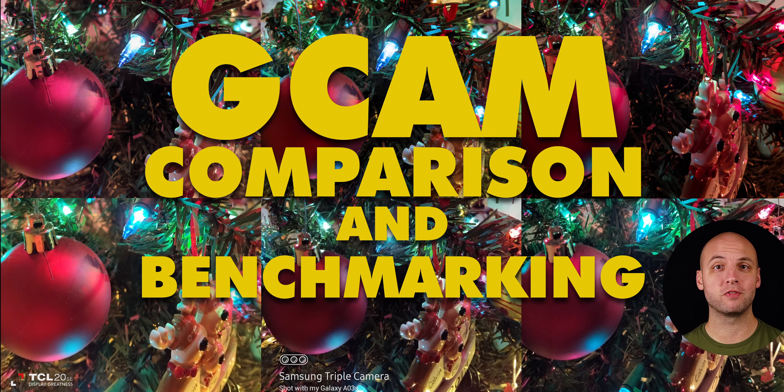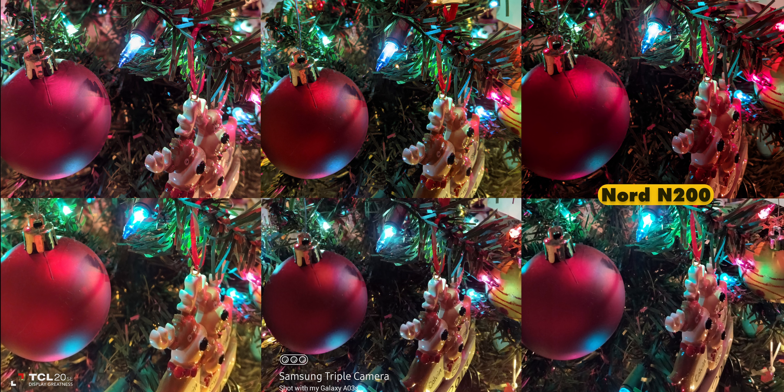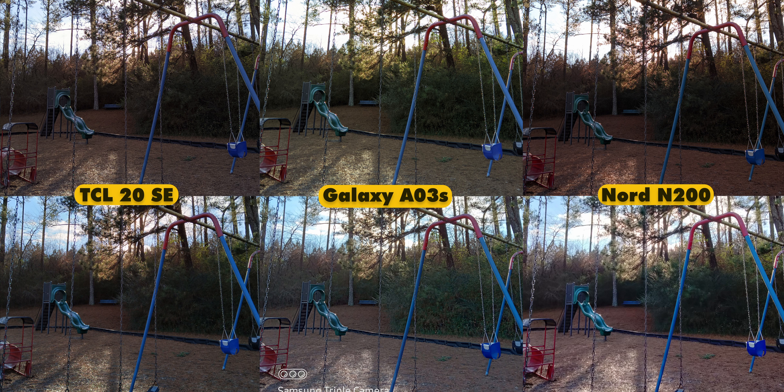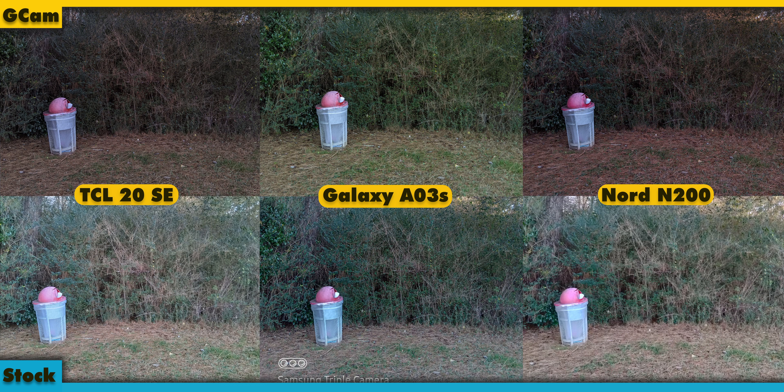This GCam comparison and benchmark video should help you decide if you're looking to purchase the OnePlus Nord N200, TCL 20SE, or Samsung AO3S. The images on top are from GCam ports on each device, and download links are in the description if you want to try these specific GCam versions. The bottom images are from each phone's stock camera app.